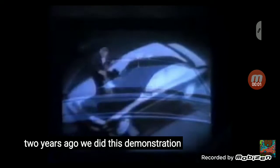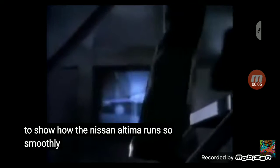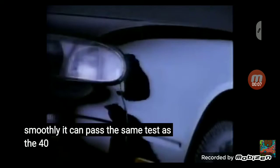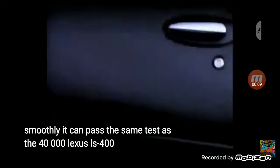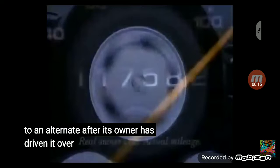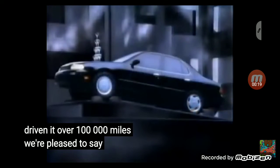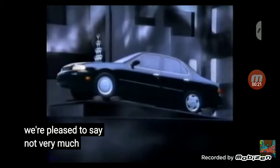Two years ago, we did this demonstration to show how the Nissan Altima runs so smoothly, it can pass the same test as the $40,000 Lexus LS400. So perhaps you're wondering, what happens to an Altima after its owner has driven it over 100,000 miles? We're pleased to say, not very much.